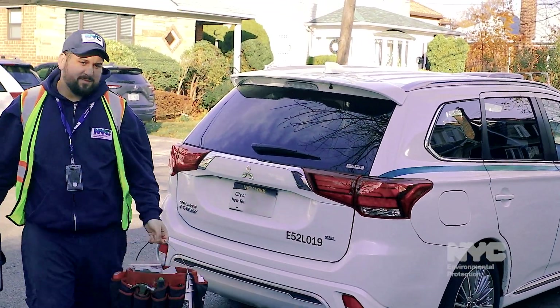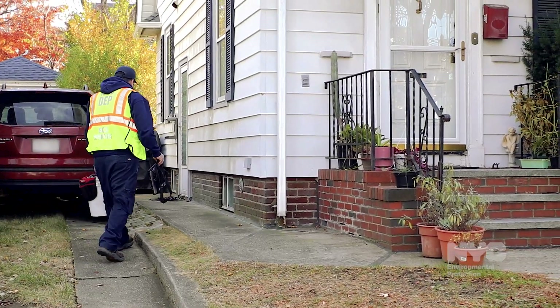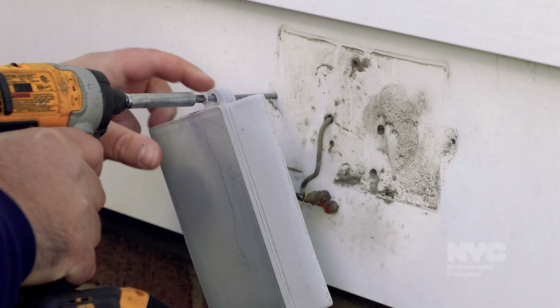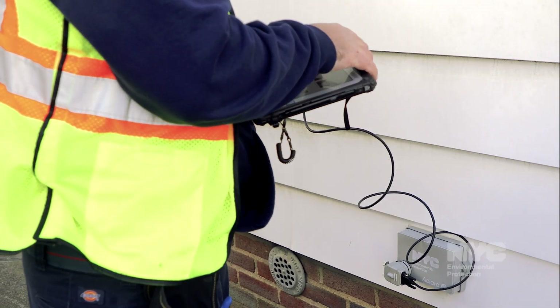Property owners do not need to be present. The technician will directly access the device from outside the property. Technicians will remove the old unit, install a new unit in the same location, and test the unit to ensure it's working.